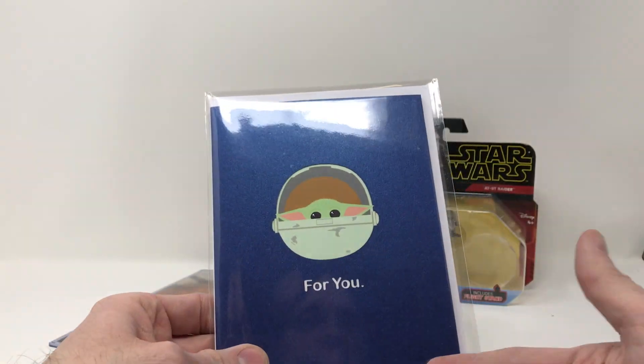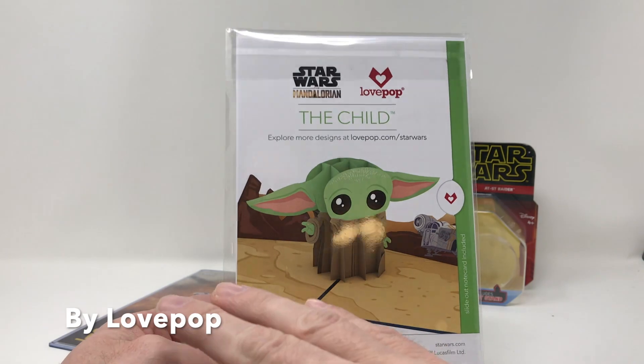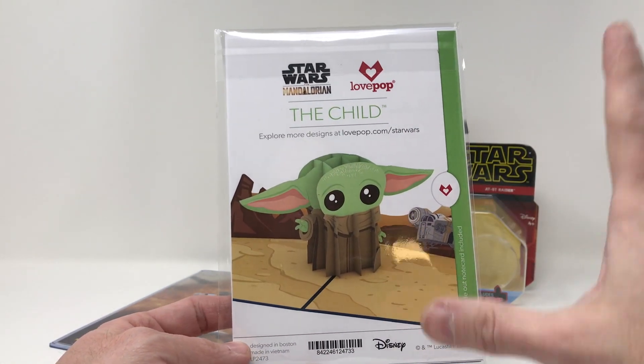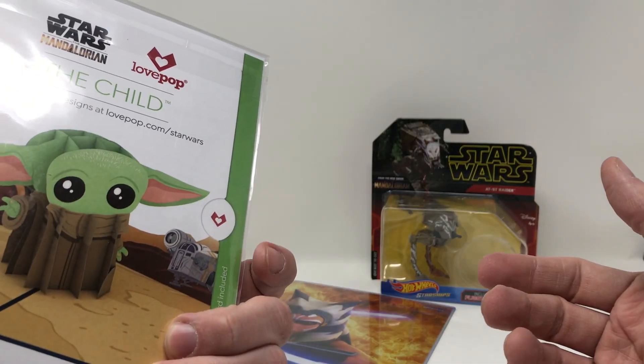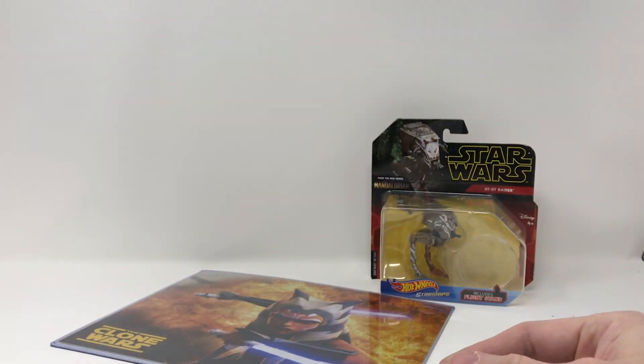We have a 4U card that opens up with Baby Yoda inside. They're really going across as many different outlets and merchandise as possible to promote The Mandalorian and The Child. This is neat — I'm going to hold on to this. I've got a nephew with a birthday coming up, so it'll be cool to give him that.